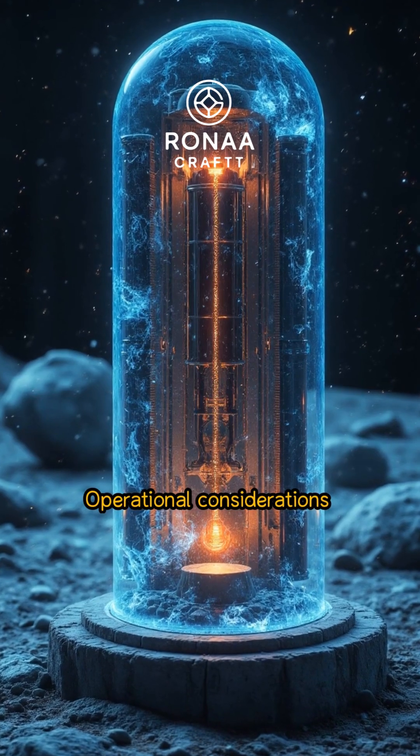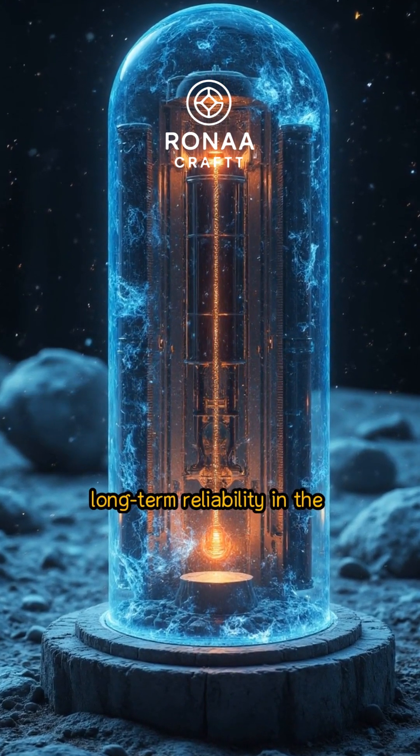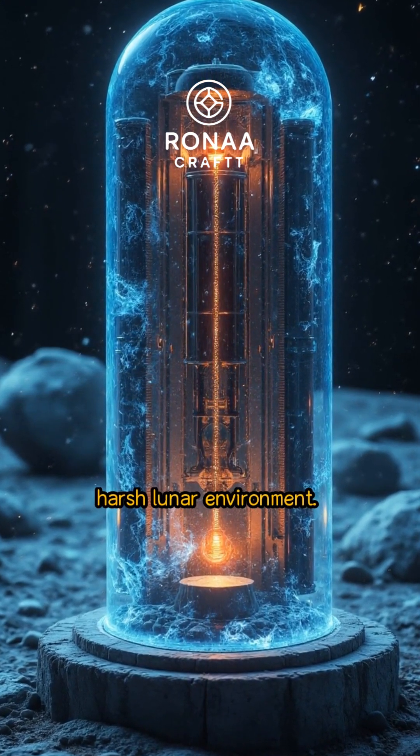Operational considerations include thermal management, radiation monitoring, and long-term reliability in the harsh lunar environment.